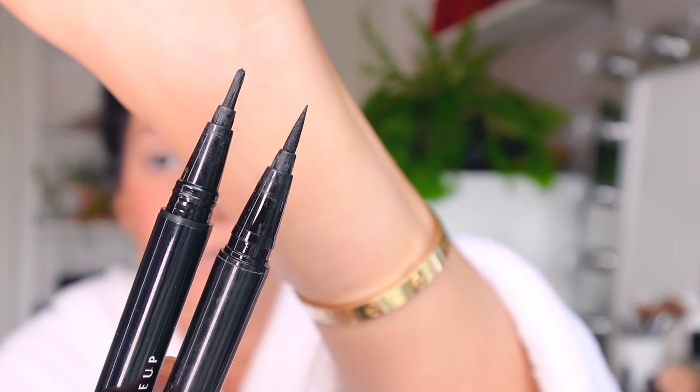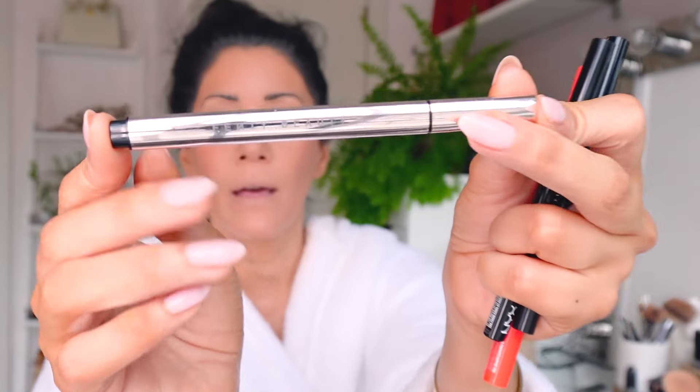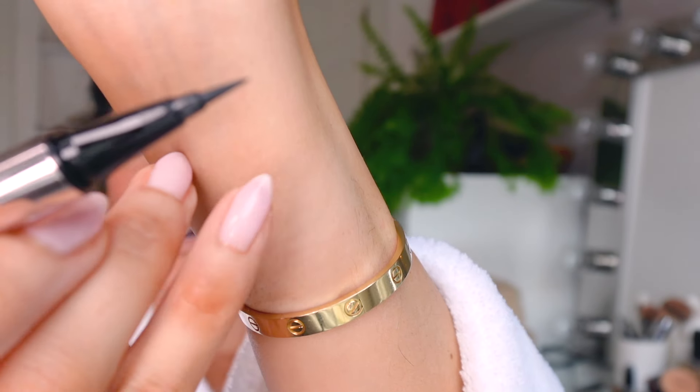Next up is eyeliner. If you watch my videos, you know I've always had an issue finding the best one. I used to love the NYX Epic Ink Liner, but the problem is it's not a felt brush - it starts opening up over time to the point where you can't use it anymore. So I went to the store and one of the girls recommended Fenty Beauty. This is my new eyeliner - it is felt, and I can confirm it stays all day. When I wash it at night without my triple cleanse, I still have residue, that's how strong it is.